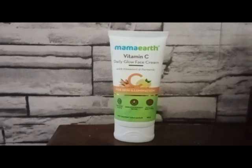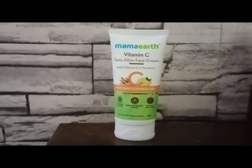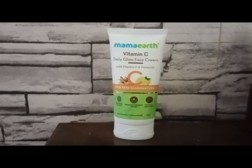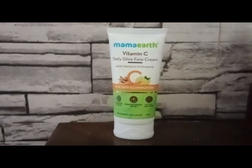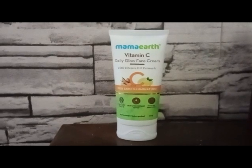In this video we will share the secret — I want to share my mom's Vitamin C Daily Glow Face Cream. This is a Vitamin C, turmeric, and collagen product.